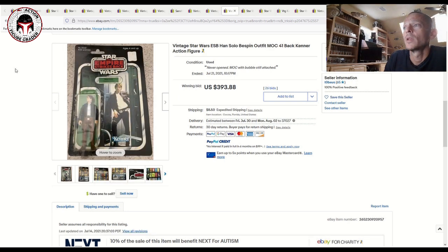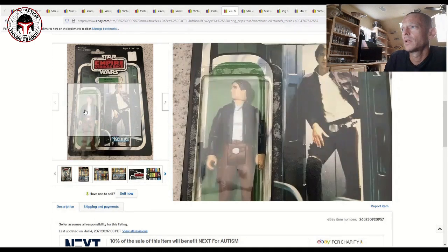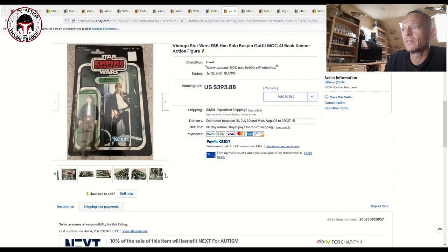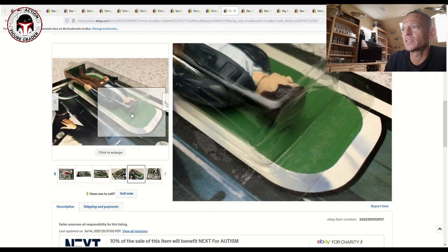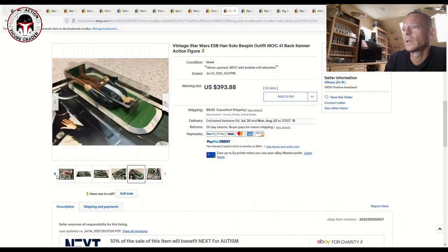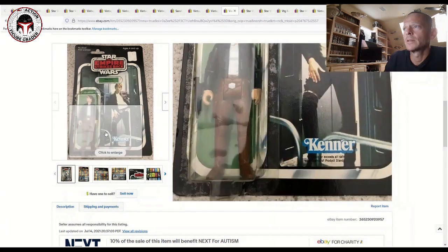Next was a 41-back ESB Han Solo in his Bespin outfit — a beautiful example. I couldn't tell if the blister had yellowed yet; it looked like it might have just a little bit, but looking at one angle it still looked like a clear blister. That sold for $400 — a very reasonable price and a really nice example overall.